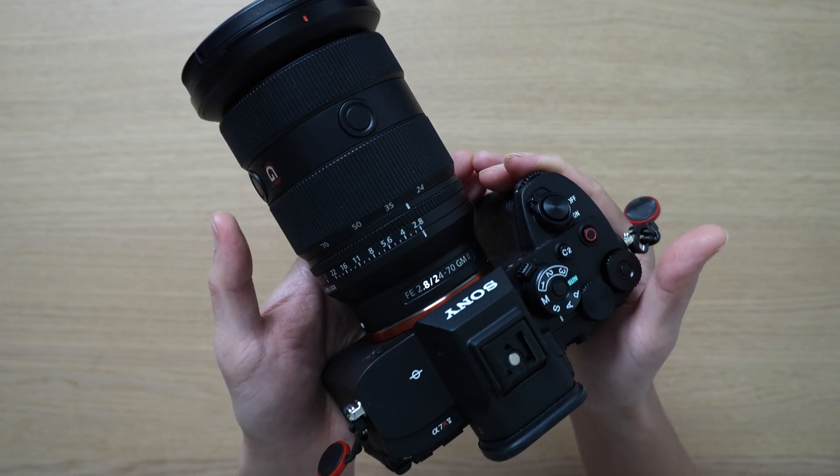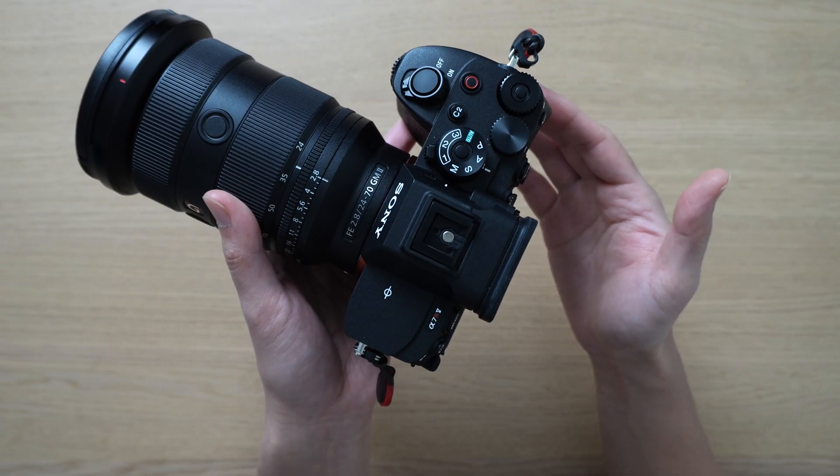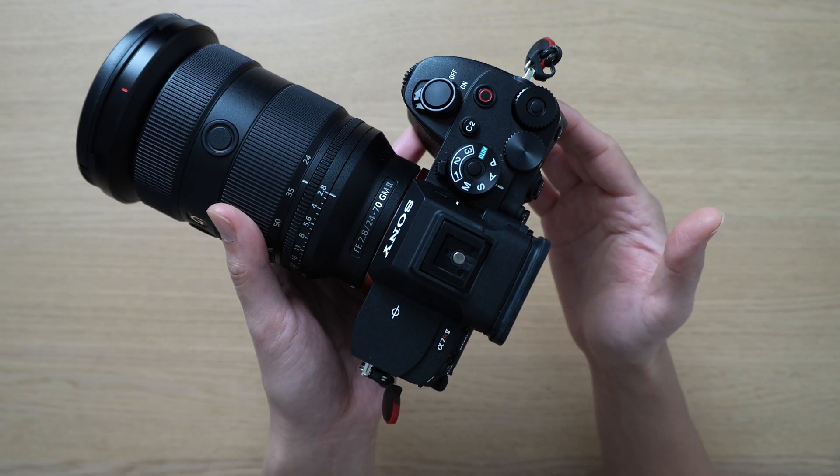And we haven't even gone over the AI functions and the autofocus of this camera yet. This is why I prefer the A7R5 over the other cameras that I currently own.